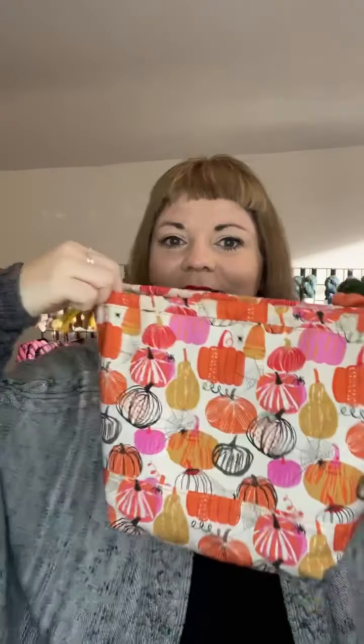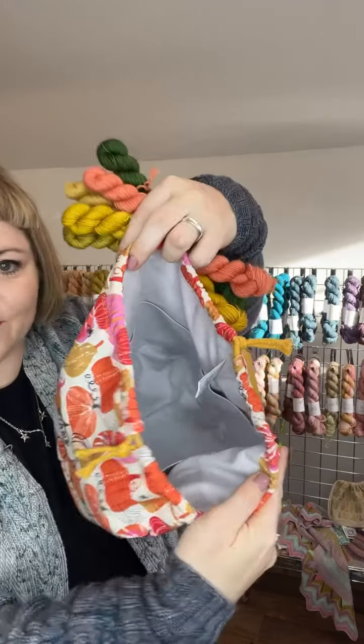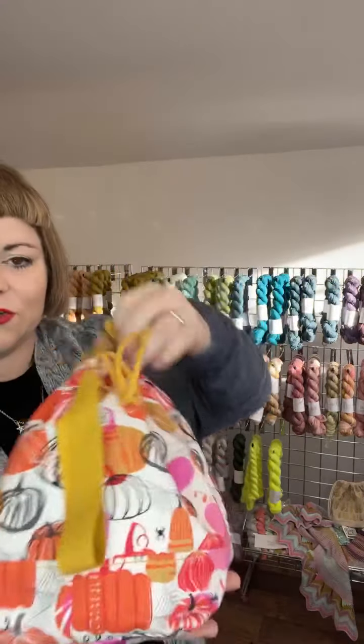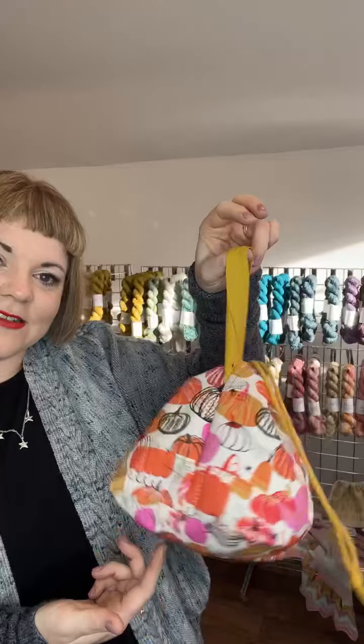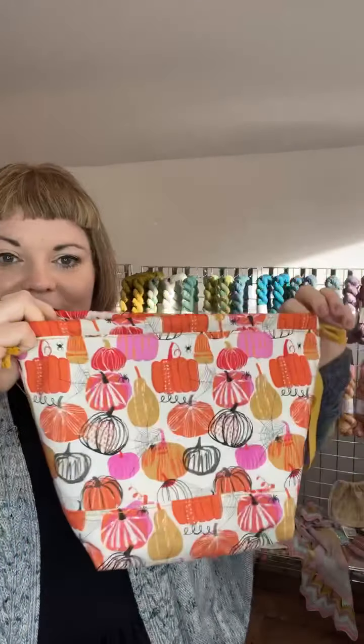There's a pumpkin project bag, which has been made by my best friend Sally. It's fully lined, has pockets, and this is the small size. It has drawstrings and a handle. This is an exclusive colourway for this weekend only, and then that's it — no more.